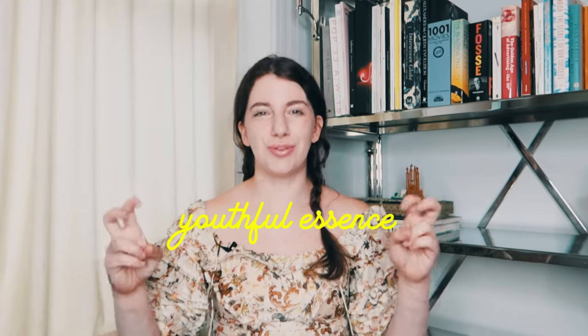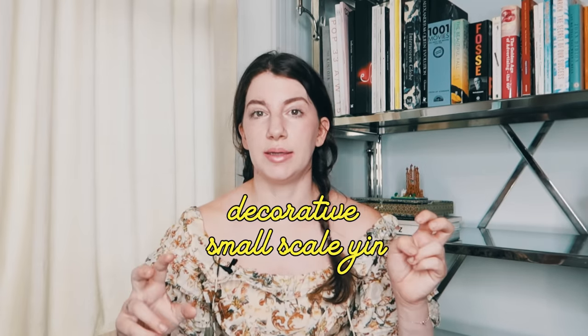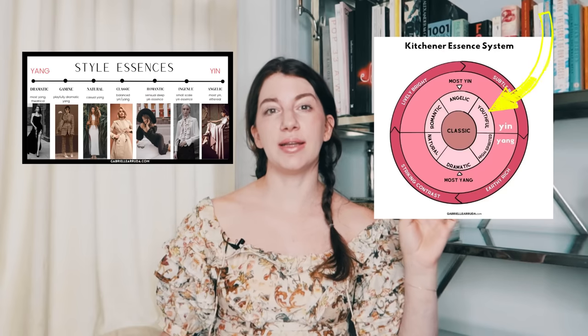Let's go over what Kitchener believes makes the ingenue essence. Kitchener calls it also the youthful essence. Remember, Kitchener believes that you have more than one essence — a blend of technically up to all seven, though that's more rare. In Kibbe, you are one ID; in Kitchener, you are a blend of all the options. Ingenue is described as small-scale yin. It is the second most yin essence, with angelic being the most yin. Kitchener relies more heavily on the face than the body to type, and you don't need all of the following characteristics — it's more about the holistic view. Having ingenue as your main dominant essence, meaning 50% or more, is more rare.